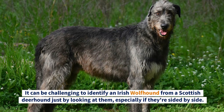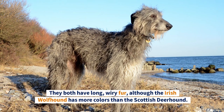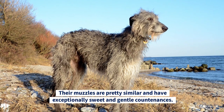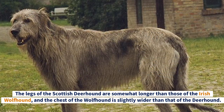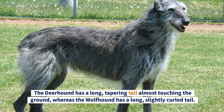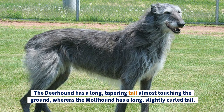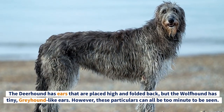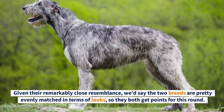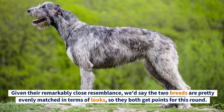Round Two: Appearance. It can be challenging to identify an Irish Wolfhound from a Scottish Deerhound just by looking at them, especially side by side. They both have long wiry fur, although the Irish Wolfhound has more color varieties. Their muzzles are similar and both have exceptionally sweet, gentle countenances. The Deerhound's legs are somewhat longer, while the Wolfhound has a slightly wider chest. The Deerhound has a long tapering tail almost touching the ground, whereas the Wolfhound has a long, slightly curled tail. The Deerhound's ears are placed high and folded back, while the Wolfhound has tiny, greyhound-like ears.